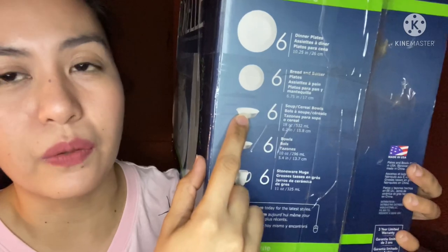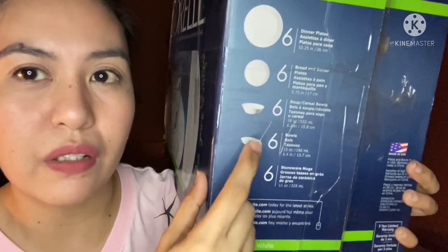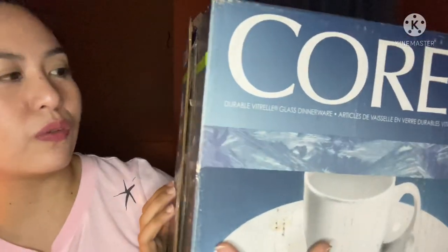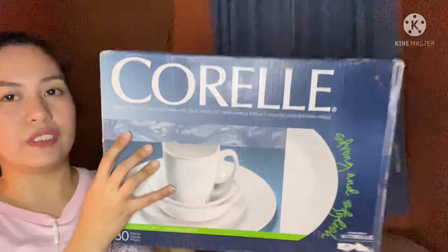The set came with 6 side plates, soup bowls, rice bowls, and mugs - 6 of each. When I was living in Singapore, the plates I used were IKEA plates because I really like white-colored plates. I don't like ones with designs - I want something minimalist. Because when you put food on it, you can see the food clearly. And since I like taking pictures of food for Instagram, food looks better and more visible on white plates.